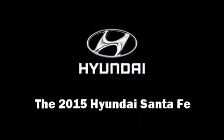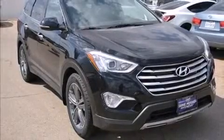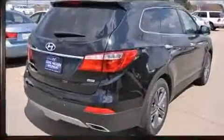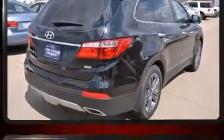Take command of the road in the 2015 Hyundai Santa Fe. It features a front-wheel drive platform, an automatic transmission, and a 3.3-liter six-cylinder engine.